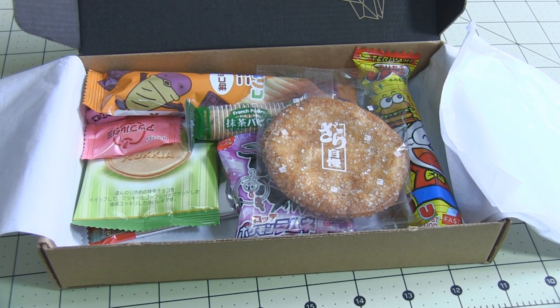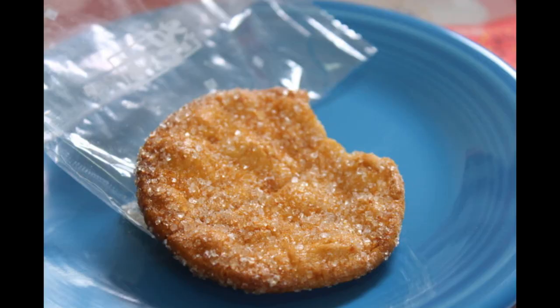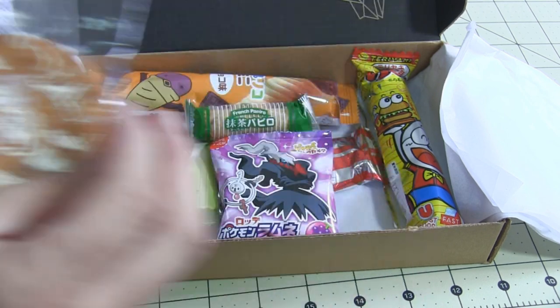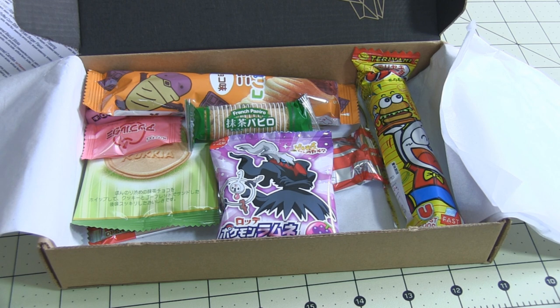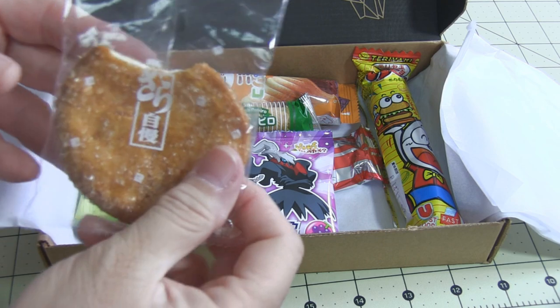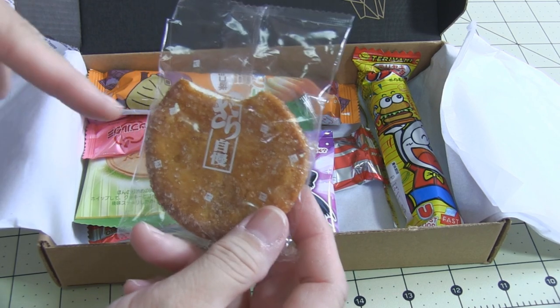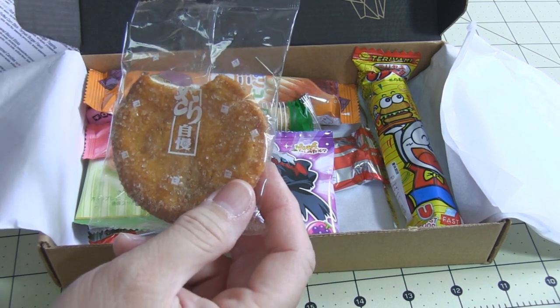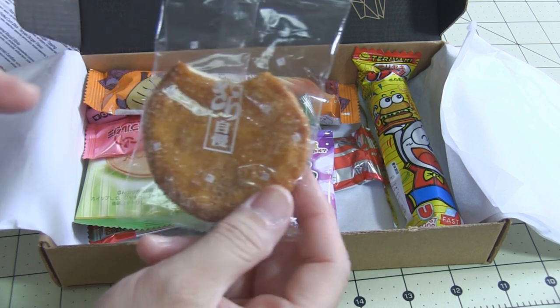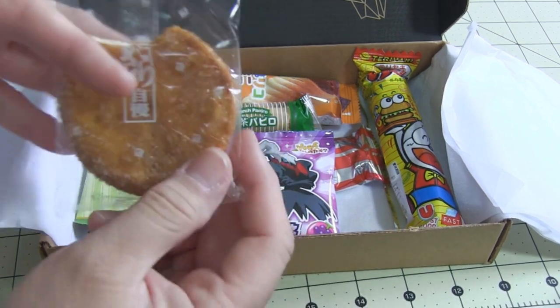The next thing is a rice cracker with granulated sugar topping — Sanko Zara Jiman Senbei. This is a rice cracker, exactly. If you grew up here in Hawaii you know what Mochi Crunch tastes like. So basically it's like Mochi Crunch with sugar on top — it's got that salty-sweet thing going on, which is absolutely out of this world. I'm gonna hide that one from Scott.